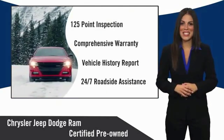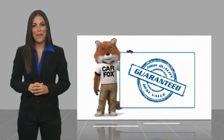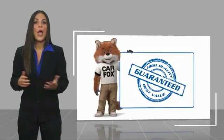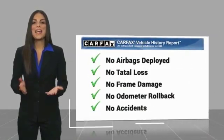Factory backed to go the distance. Here's another high-quality vehicle with a Carfax vehicle history report. Be sure to find a complimentary copy of this report online or contact the dealership.